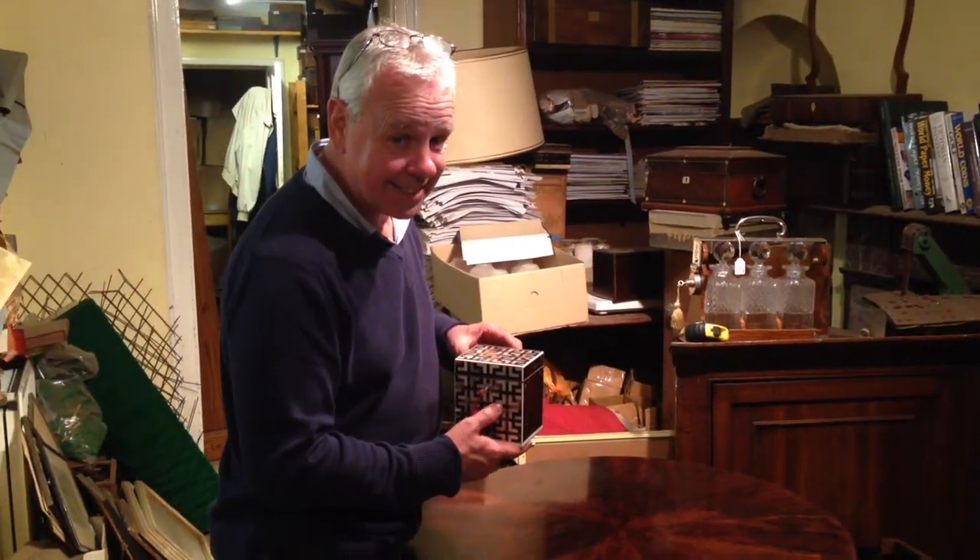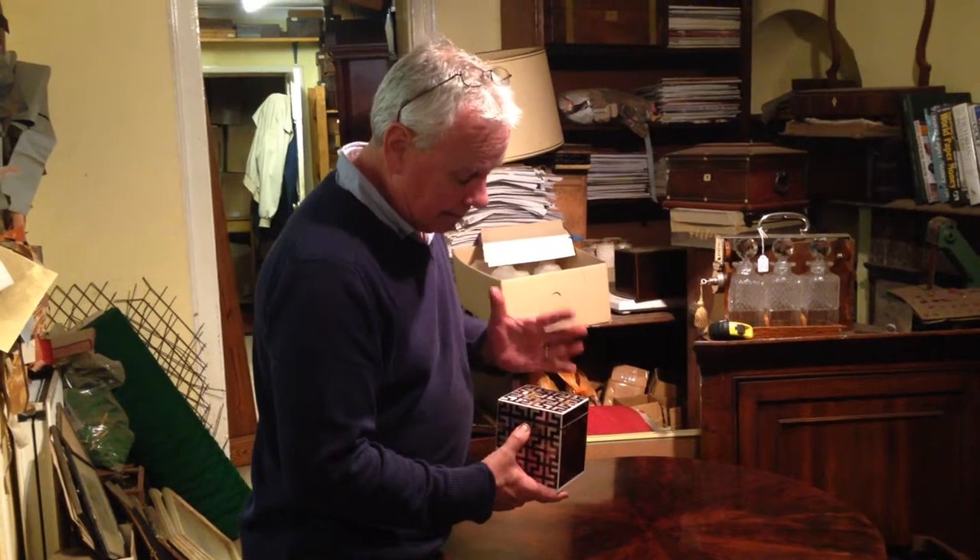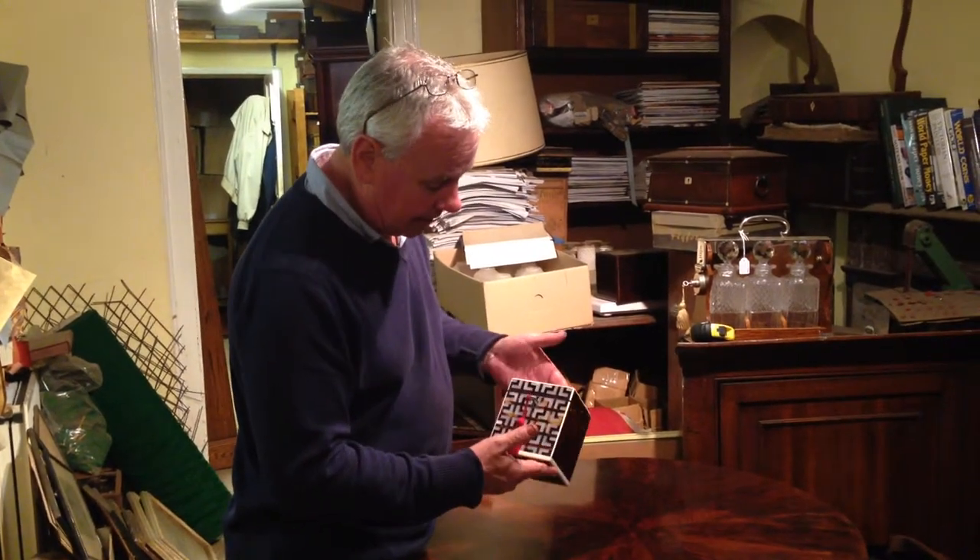Wow, what a tea caddy. Single tea caddy. Dates to about 1815. The design is almost contemporary.